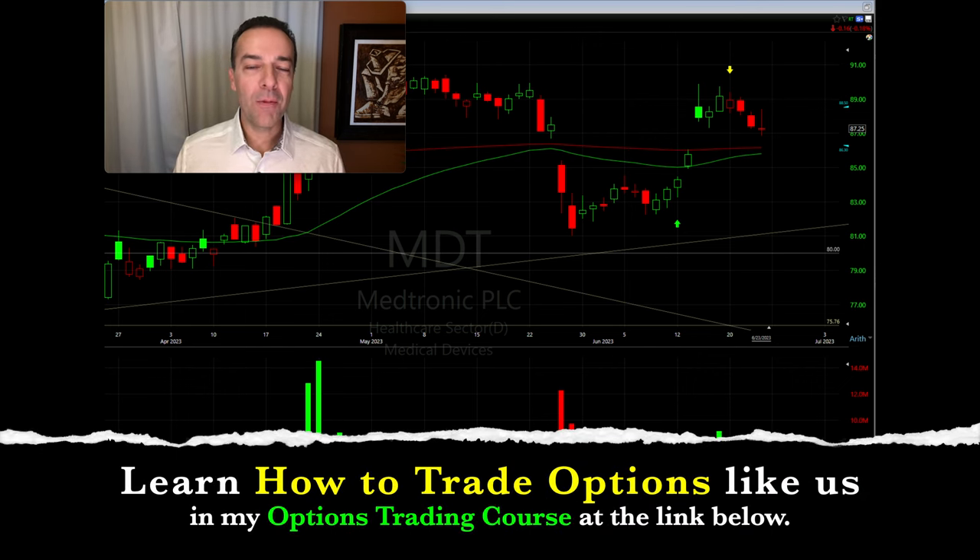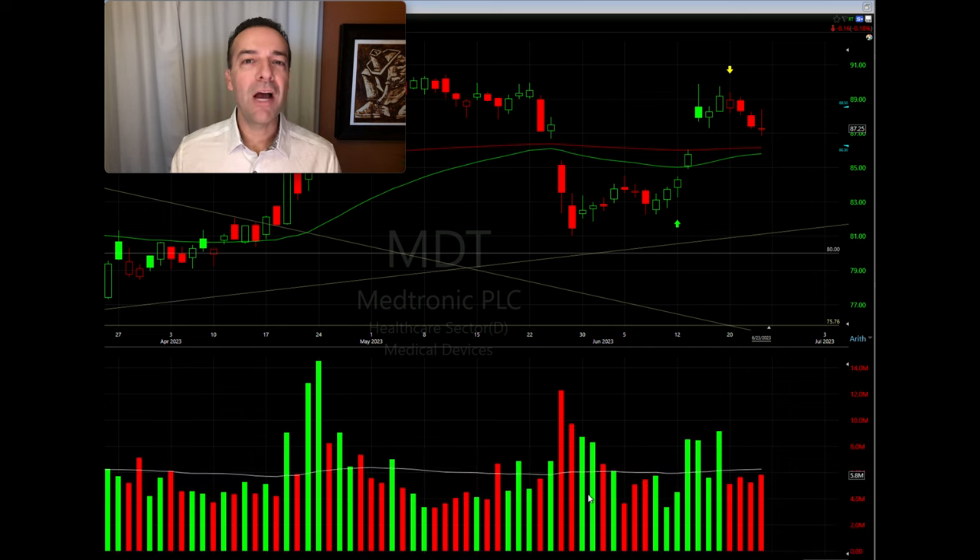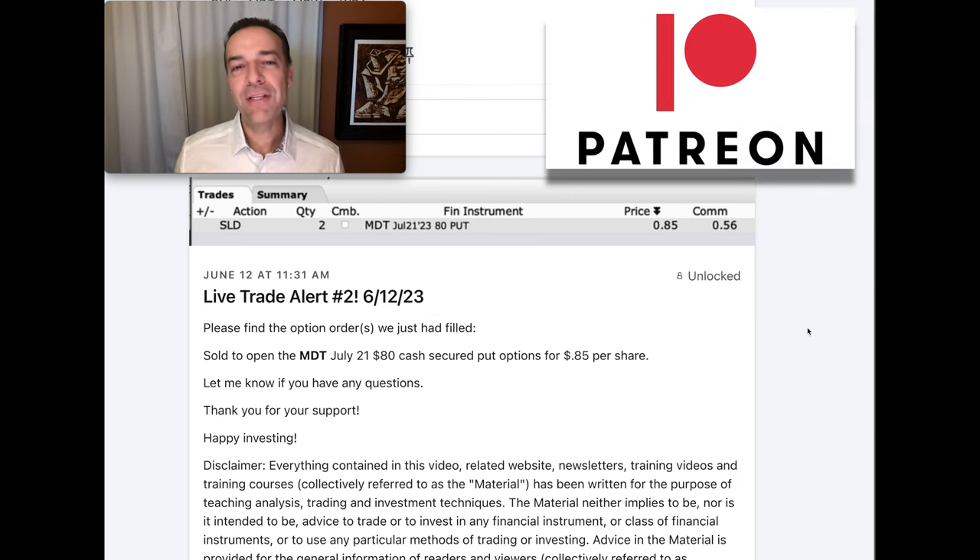Although candlesticks and volume are two of my absolute favorite indicators, please keep in mind that no indicator works 100% of the time. But if understood and used properly, indicators like candlesticks and volume will put the odds of winning your trades definitely in your favor. Remember, the job of an indicator is to improve the probability that your trades will turn out — they don't guarantee success. And as always, respect the risk you're taking, understand your downside, and profits will follow. If you'd like to get an alert when we do trades like the MDT trade that paid us an over 38% annualized non-leveraged return, please check out the benefits of becoming a patron at the link in the description below.